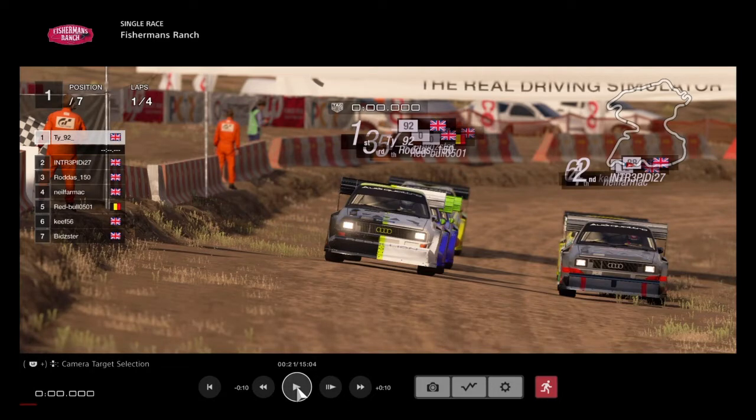Hi guys and welcome back to LPB Racing for the LPB Racing Mixed Surface Series on GT Sport. This is Round 6 of the season. We are here at Fisherman's Ranch in the Audi S1 Quattro, the Group B rally car from back in the mid-1980s. Absolutely brilliant car, very powerful and very wild.